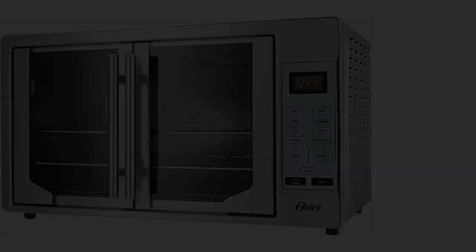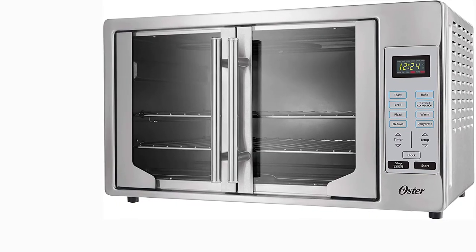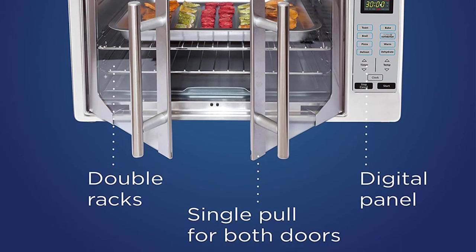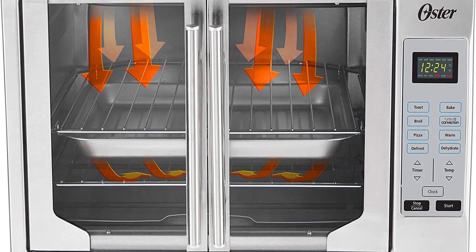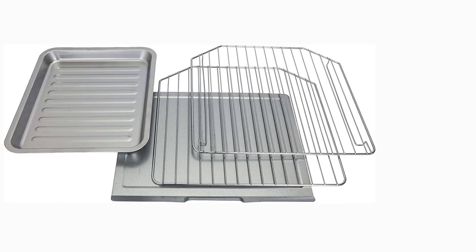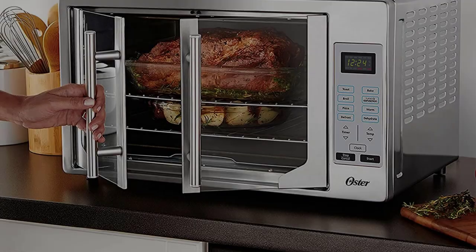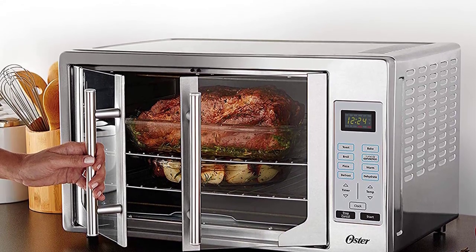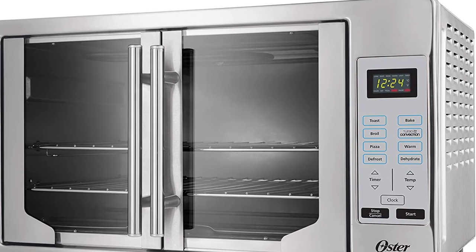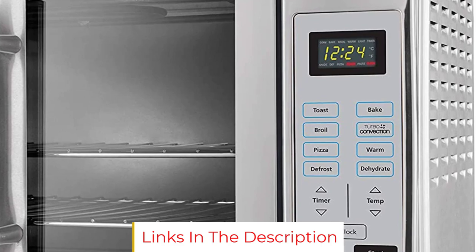Voilà, dinner's done. The Oster Digital French Door Oven looks elegant, cooks with convection, and makes meal prep easier. Its unique design opens both doors with a single pull so you can place dishes in the oven without hassle. Digital controls let you bake, toast, broil, warm, and convection cook in just one touch. The control panel also includes touch commands for pizza, dehydrate, and defrost, with adjustable time and temperature settings. The oven cooks using up to 50% less energy than a conventional oven, and a 90-minute timer shuts it off automatically when done.